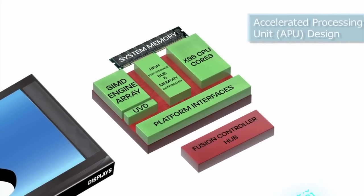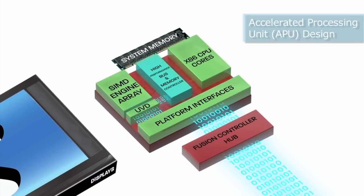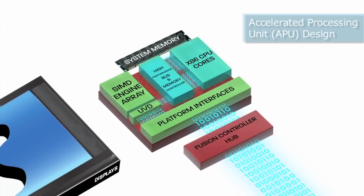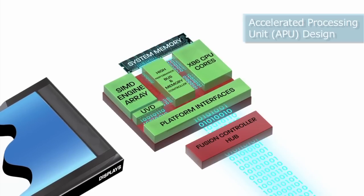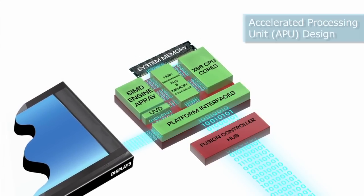By combining the leading edge technology of AMD CPUs and GPUs onto a single die, AMD is eliminating that bottleneck and innovating the dawn of an entirely new approach: the Accelerated Processing Unit or APU.